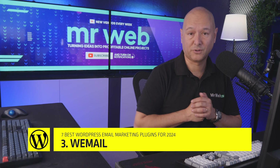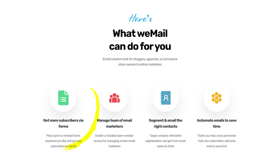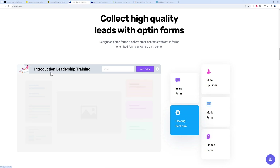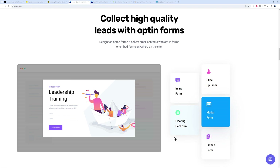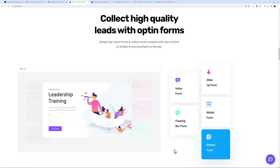Next we have WeMail, which is a much simpler solution — as their tagline says, email marketing simplified with WordPress. Their main objective is to get you more subscribers via forms, with the usual segmentation and automation features. You can collect high-quality leads with opt-in forms: inline forms like pop-up windows, floating bar forms at the top, slide-up forms from the bottom or left, modal forms, and embedded forms.